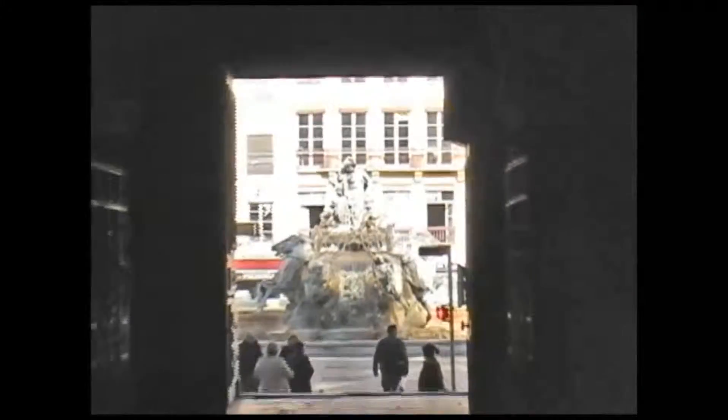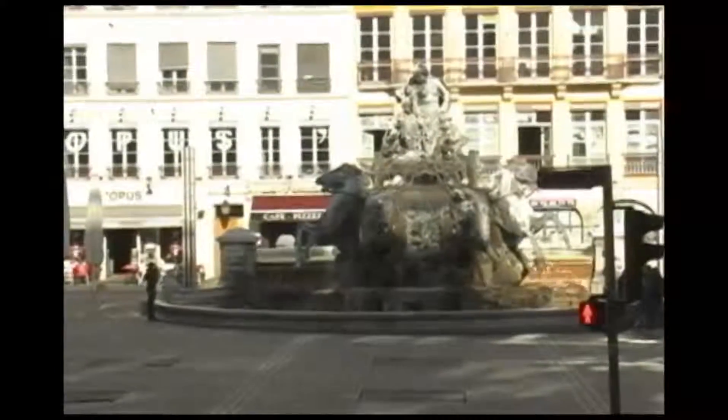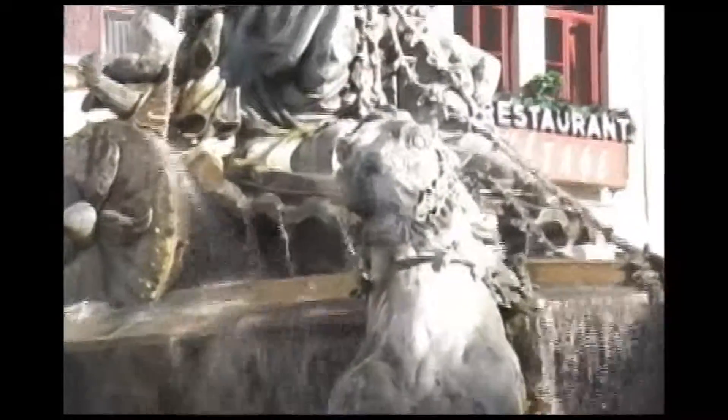In the center of Presque-Île is Place d'Etero. The Bartholdi fountain, with its four horses and chariot rider, lights up at night and snorts steam from the horses' noses. Bartholdi is also known for having created New York's Statue of Liberty.